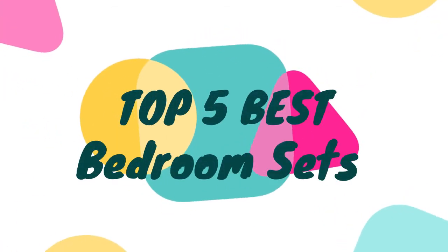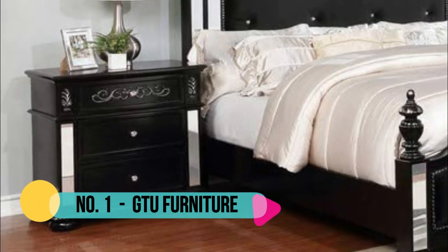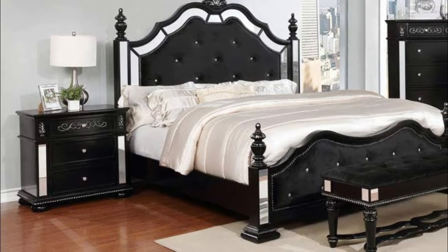Hello, now you are watching top 5 best bedroom sets. Number 1: GTU Furniture — dramatic black finish, silver highlights, tufted headboard and footboard, faux diamond inserts, mirror accents galore, full extension drawer glides.